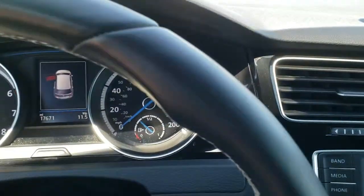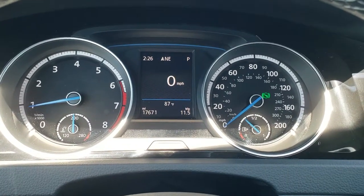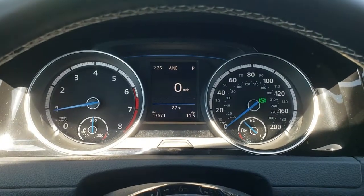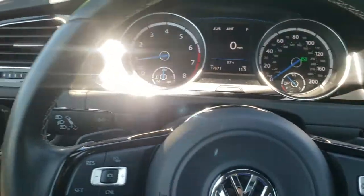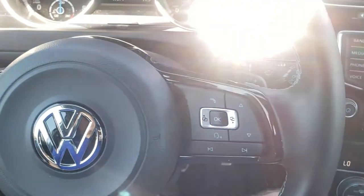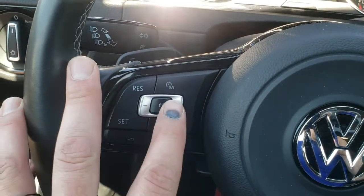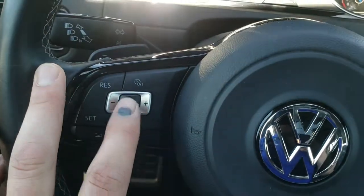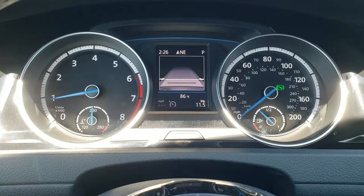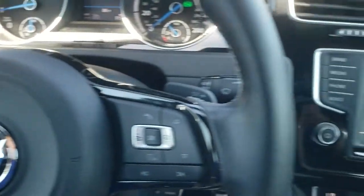Hopping inside the car, you can see this one has 17,671 miles. You get a compass, time display, trip, and outside temperature readout. It has a leather-wrapped steering wheel with Bluetooth and audio controls on the right, and cruise and adaptive cruise controls on the left. This is how you select the following distance from the car ahead of you — kind of neat. There are also paddle shifters on the back of the steering wheel.